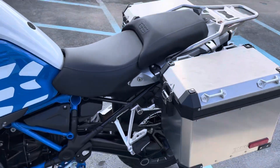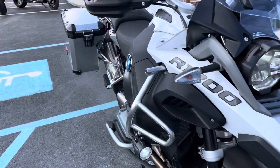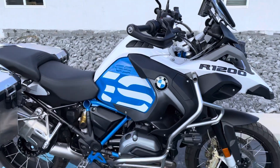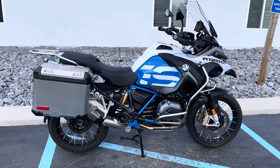Beautiful, clean, low suspension rally GS Adventure. As you can see, it does have the TFT dash option — that was just an optional feature in 2018, it was not standard equipment.